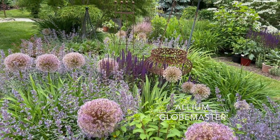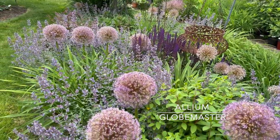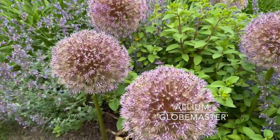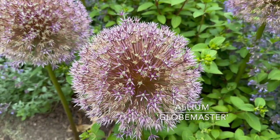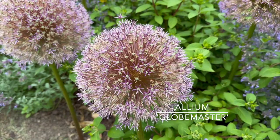The pollinators absolutely love the alliums. This bed attracts them like crazy — between the nepeta, the alliums, and the salvia it's just incredible. There's no hanging planter in there anymore; there's no way to get in and water it. But you can see these are still beautiful even as they're starting to lose their color — this is Allium Globemaster in this bed.